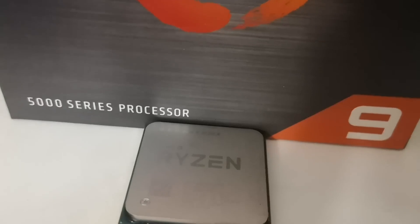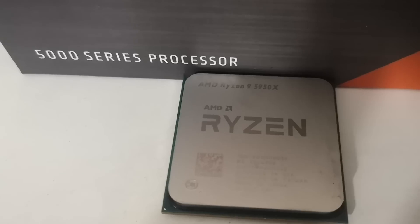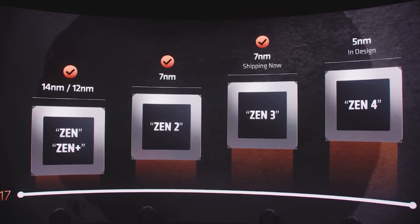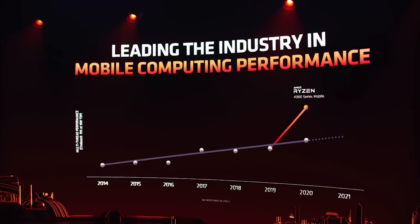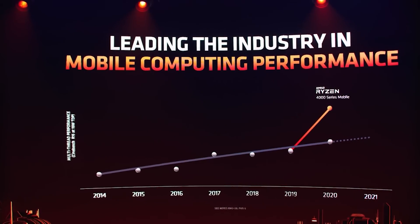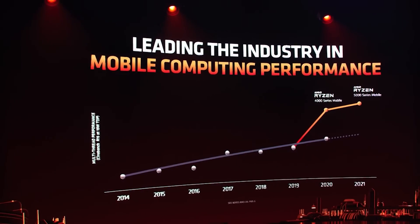And if these specifications from Greyman are true, even the mobile segment of Zen 4 is looking rather monstrous. For AMD as a company, the mobile segment is so important — it's a growing market, it's huge. Mobile gaming, whether it's on a normal laptop or an ultra-thin, is becoming more and more prevalent and is really crucial for companies like AMD and Intel. And this is looking pretty damn promising.